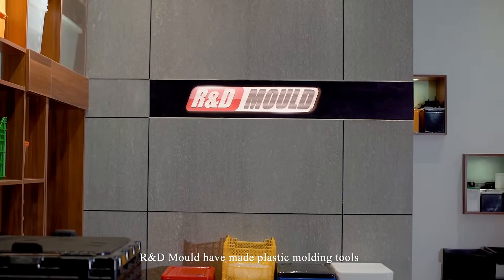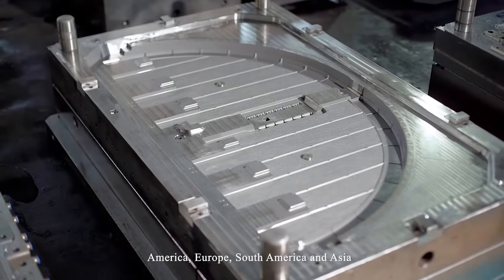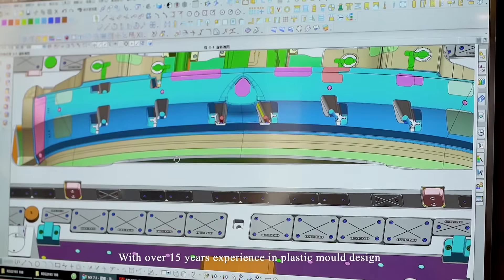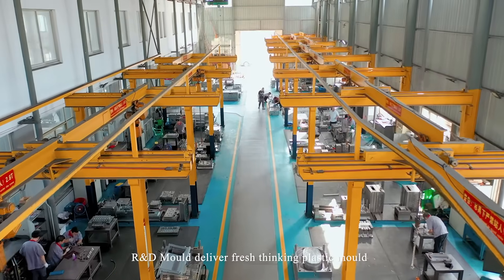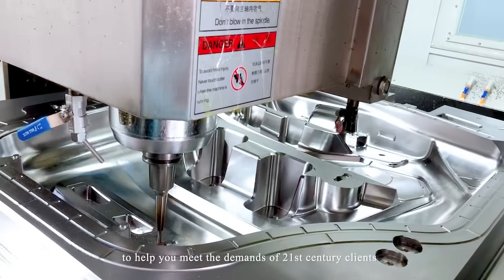R&D Molde has made plastic molding tools and injection molds for companies in Russia, America, Europe, South America, and Asia. With over 15 years of experience in plastic mold design and a deep understanding of the desired industry, R&D Molde delivers fresh thinking in plastic molds to help you meet the demands of 21st century clients.